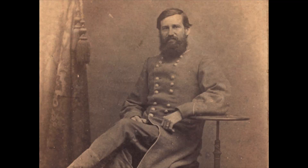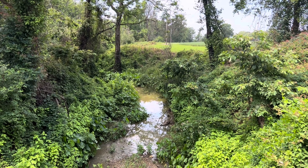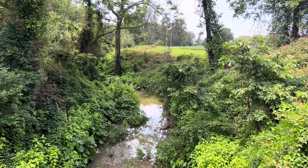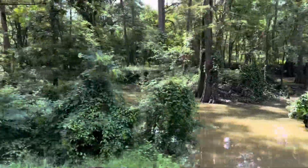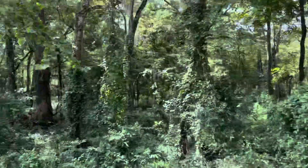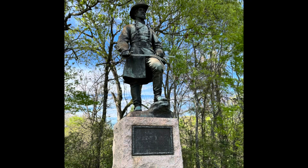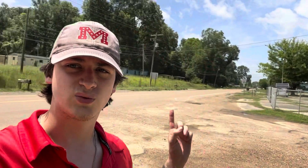General Lee rode up in front and said: "I thank the 26th for its distinguished gallantry. I thank it for its endurance in the trenches. Hereafter, I shall know that wherever they are placed, they will remain until ordered to leave. I wish you now to return to your tents and make yourselves comfortable so that when your services are again required, you will be ready." Colonel Hall responded: "Three cheers for General Lee, the hero of Chickasaw Bayou." Right here where the Chickasaw Road meets Washington Street is the very heart of the Chickasaw Bayou battlefield — it's the center of the Bloody Triangle.